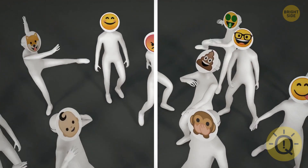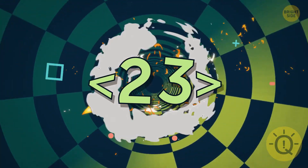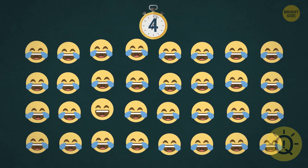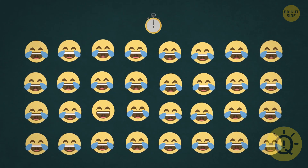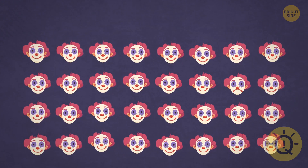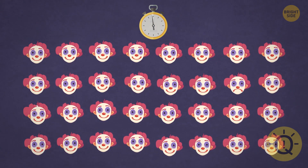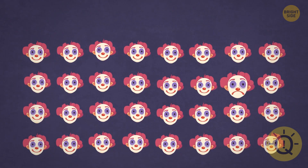Are there any emoji experts here? We're gonna twist the game up a little bit. Use your sharp eyes to spot the odd emoji. You'll have four seconds on this round. Did you see that one of them wasn't the face with tears of joy emoji? Where's the sad emoji? And here I was thinking that clowns were supposed to be happy — I guess we all have our bad days.